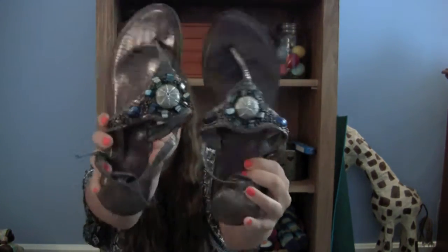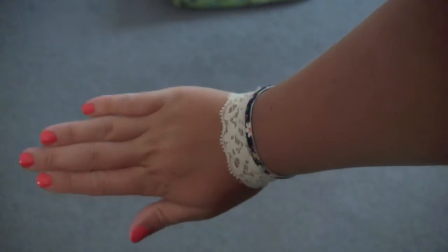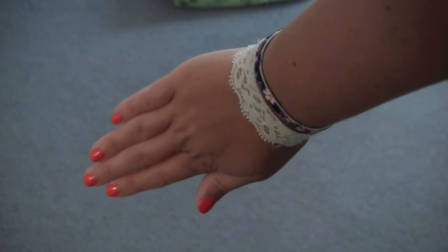I also have these other sandals from BKE — I think it might be Buckle — and they are super cute with a bunch of little gems and a triangle detail in the center. I think they're really just kind of majestic and they're pretty comfortable too. Those are my accessory favorites. I also love pairing small colorful bracelets — handmade string bracelets or little hair ties — and layering a bunch of different ones together makes it look like you tried really hard with your accessories.